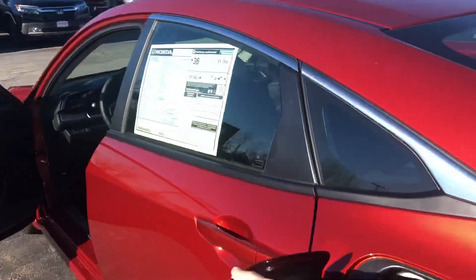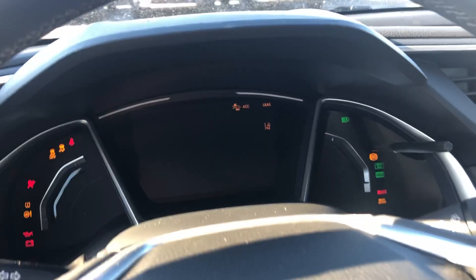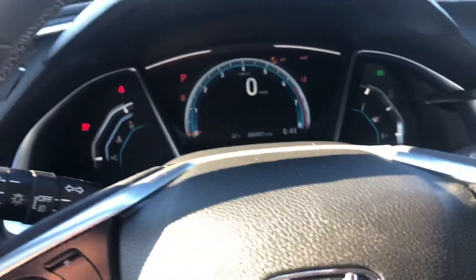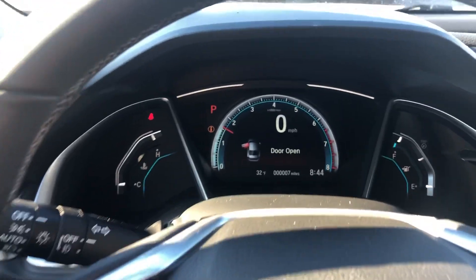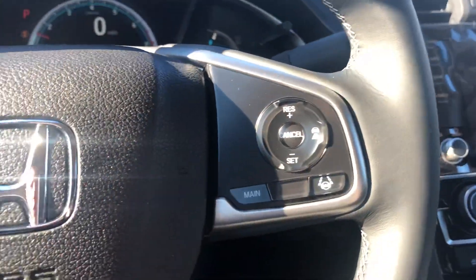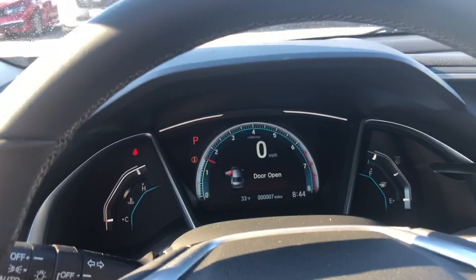Jump in here and start it up — you do get Apple CarPlay and Android Auto in this model as well. There's a beautiful instrument panel with all the controls for your cruise control, Honda Sensing, and audio controls.